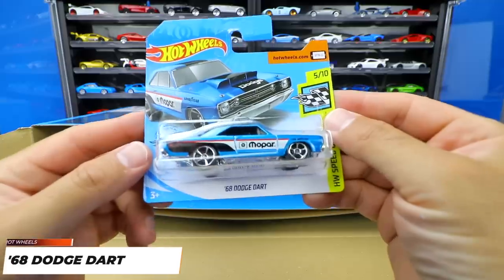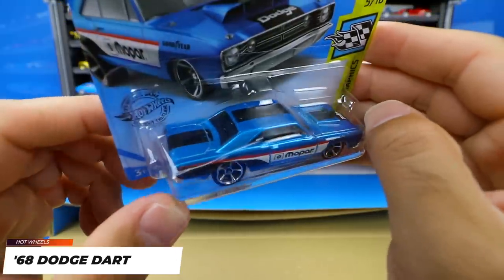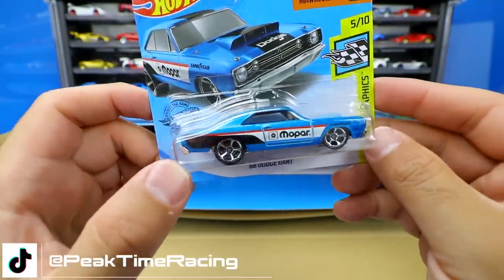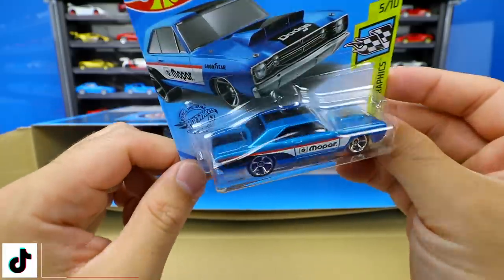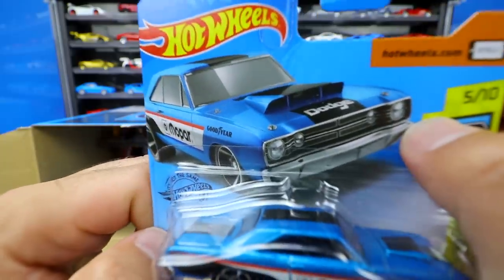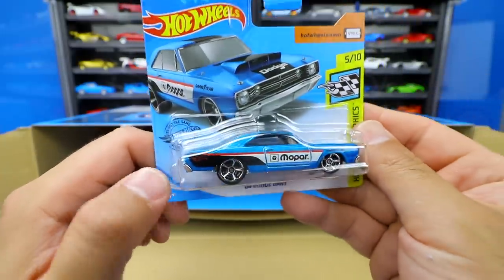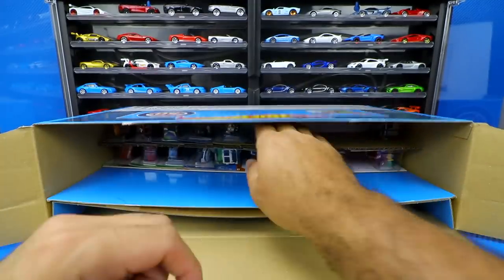We've got the '68 Dodge Dart with Mopar written on the side. I really like this blue color with a black stripe down the center and cool looking custom wheels. It's kind of a retro rod style car but really neat. Look at the hood scoop on the picture — how big that hood scoop is! It's not quite as big on the casting, but still a really cool collectible one. I'd like to get my hands on more of those.